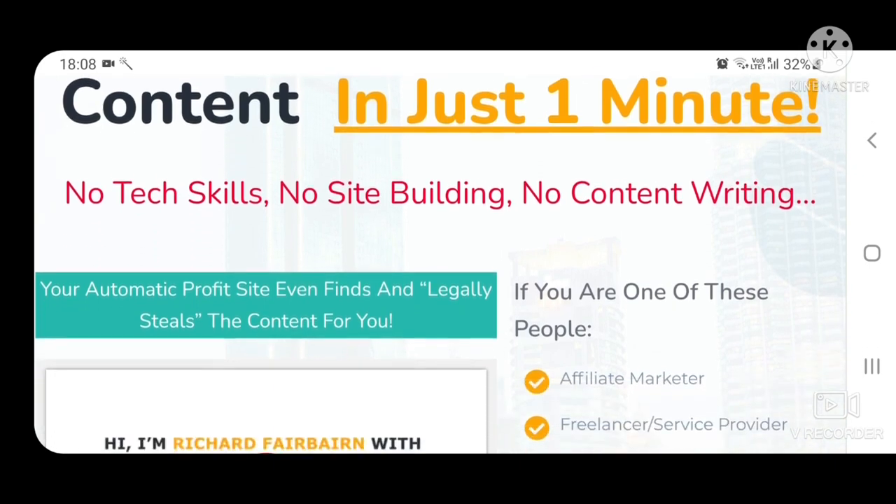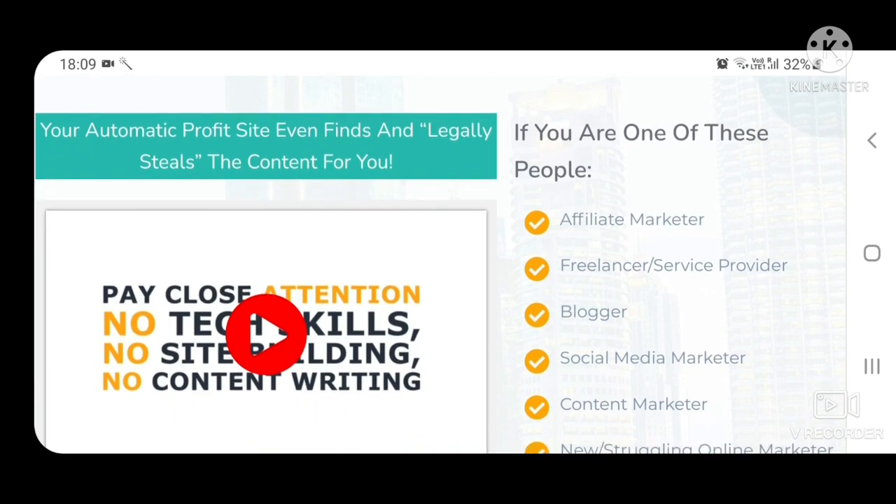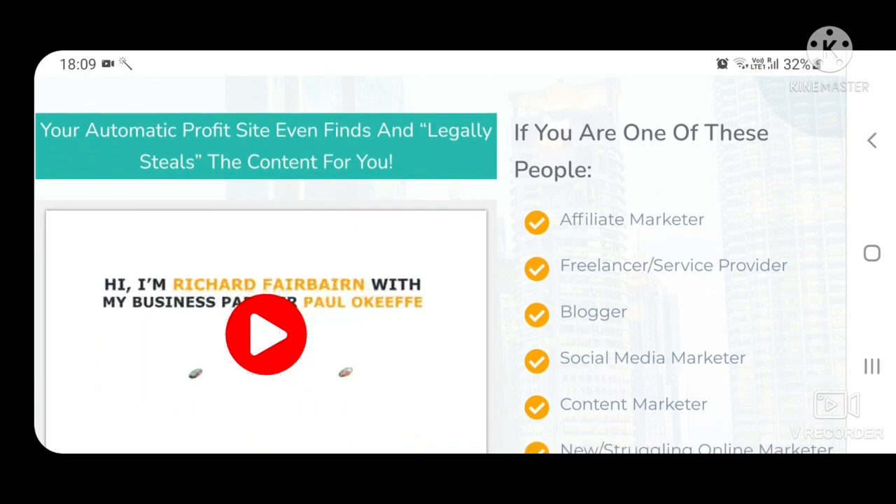No tech skills, no site building, no content writing. Your automatic profit site even finds and legally steals the content for you.